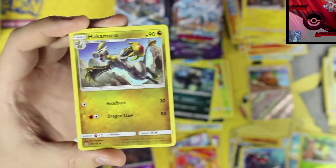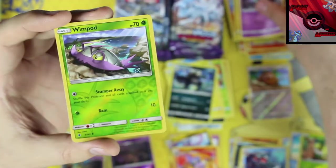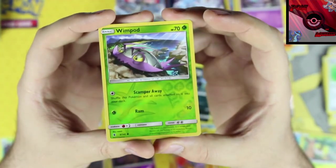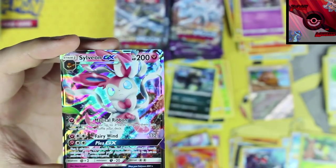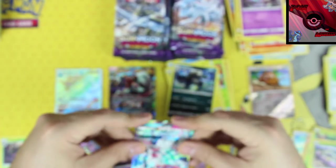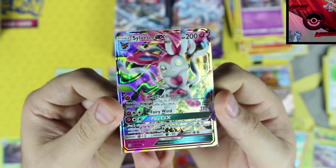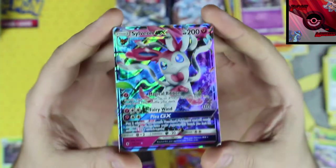Looks like we're about halfway done. White code! Fighting energy, Hakamo-o, Field Blower, Gothita, a Wimpod reverse holographic, and our rare card is Sylveon GX — hell yeah! That is freaking awesome — my first ever Sylveon GX. That is an incredible looking card. Popping it right next to the Incineroar.